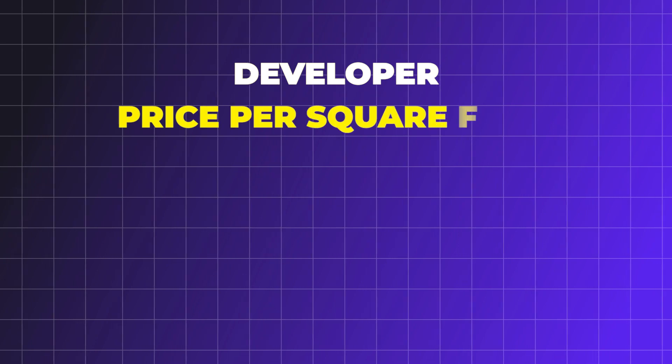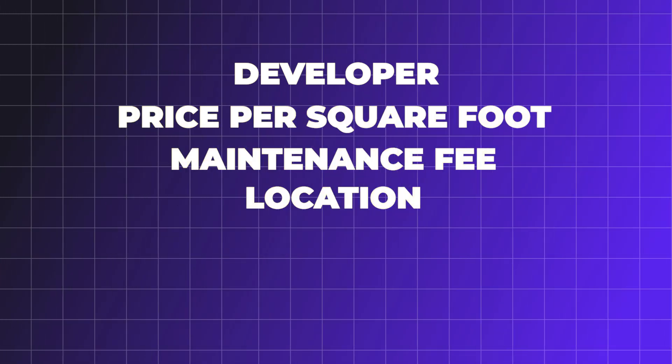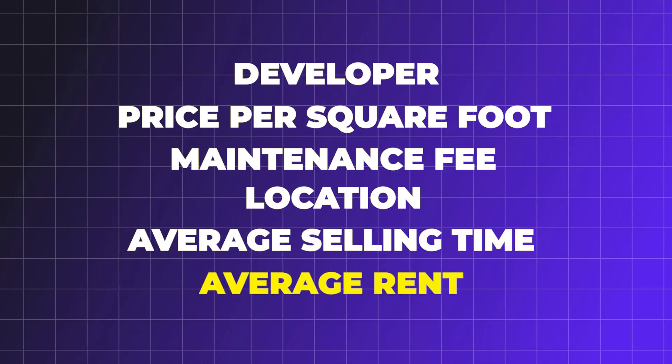When ranking these condos, we'll be looking at a few criteria for each building: the developer, the price per square foot, the maintenance fee, the location, and lastly, the investment potential — so how fast units are selling and what the average rent is. We're just looking at units downtown Toronto, and this list will be in no particular order and is 100% my opinion.